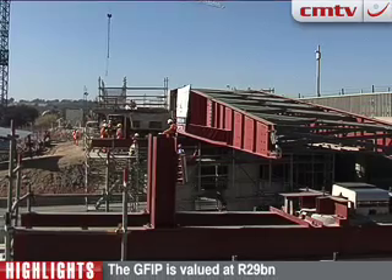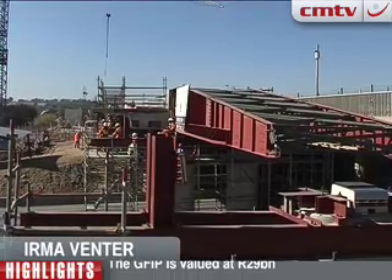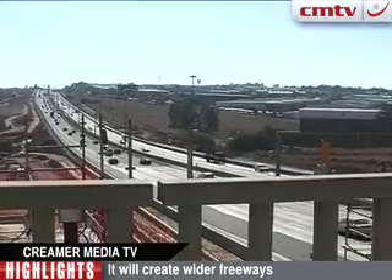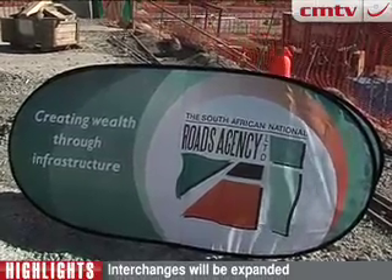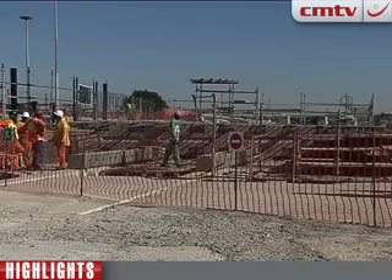Irma Fenter takes a closer look at Package C. This is the Willifansfontein Bridge — the additional bridge that will be added to the existing bridge to create a four-lane carriageway over the N1 between Pretoria and Johannesburg. It forms part of SANRAL's 1.7 billion Rand Package C of the Gauteng Freeway Improvement Project.